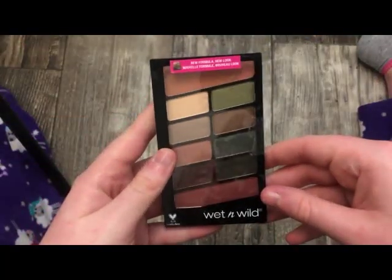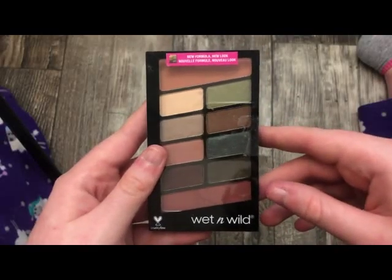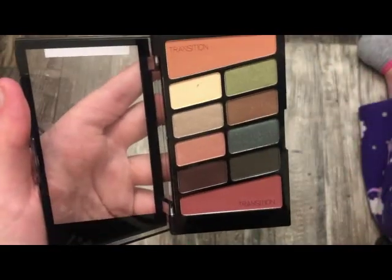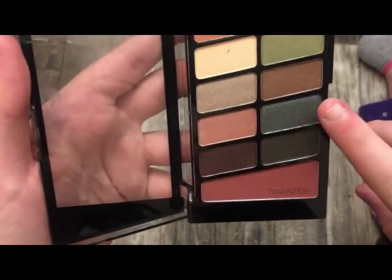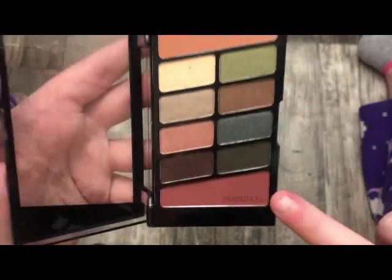The next palette is from Wet n Wild — this is the newer version of the Comfort Zone palette. This is what it looks like — really, really pretty. They were known for this shade because it was like a matte blue-brown, and then they added two transition shades, one at the top and one at the bottom.